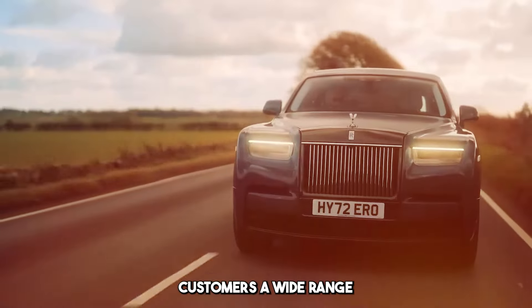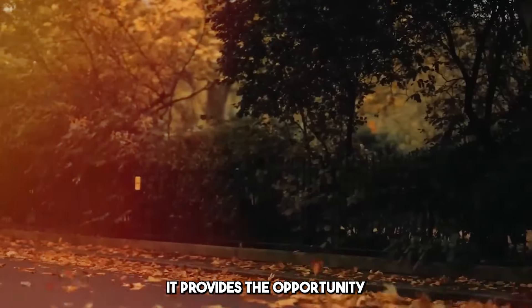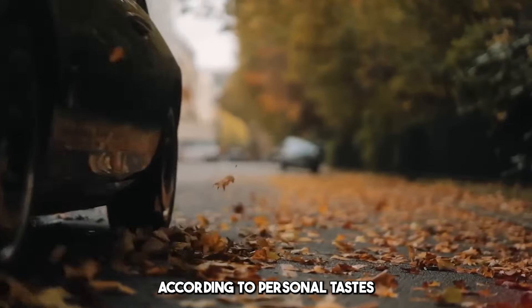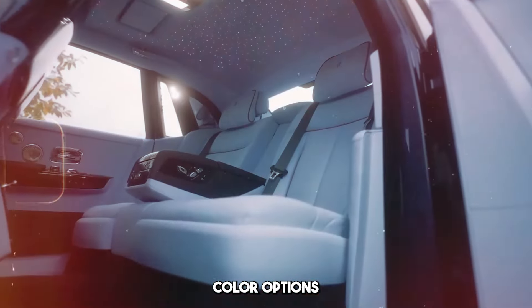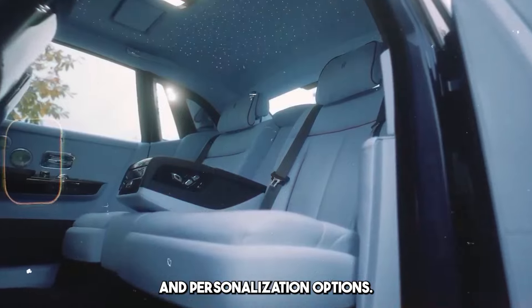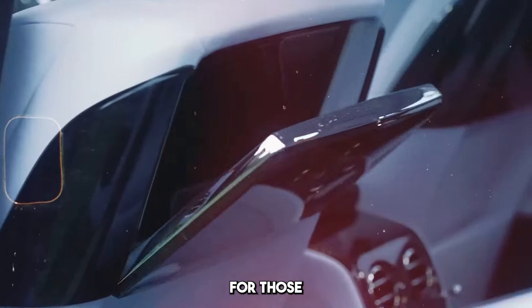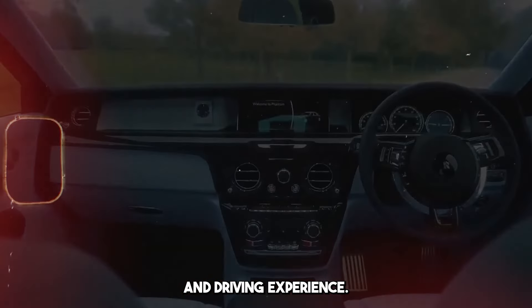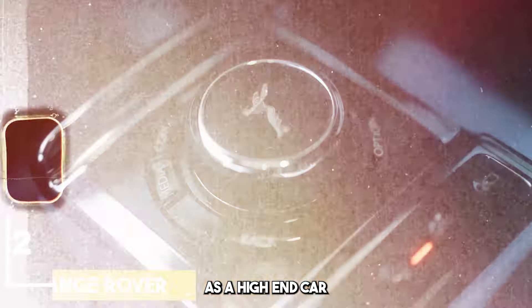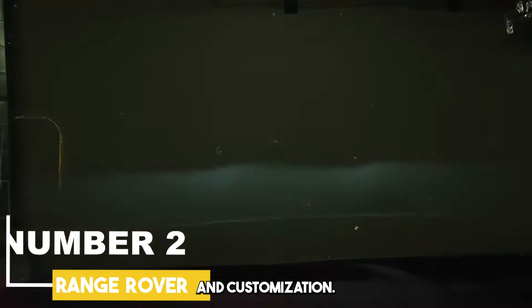Rolls-Royce offers customers a wide range of customization. It provides the opportunity to design the vehicle according to personal tastes with interior and exterior details, color options, and personalization options. Rolls-Royce Phantom is known as a unique option for those looking for perfect luxury and driving experience. This model stands out as a high-end car in terms of luxury, technology, and customization.